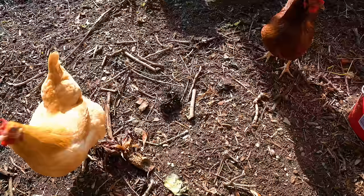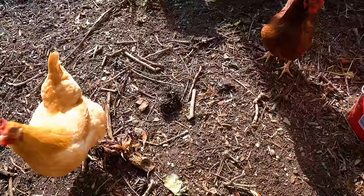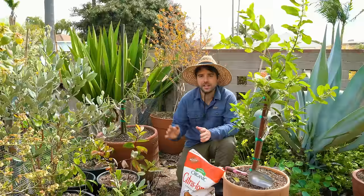Bacteria-infested tomatoes should be out of the ground as soon as they become a major disease issue, rather than waiting for that last tomato. The real beauty here is that nothing goes to waste when you have chickens.